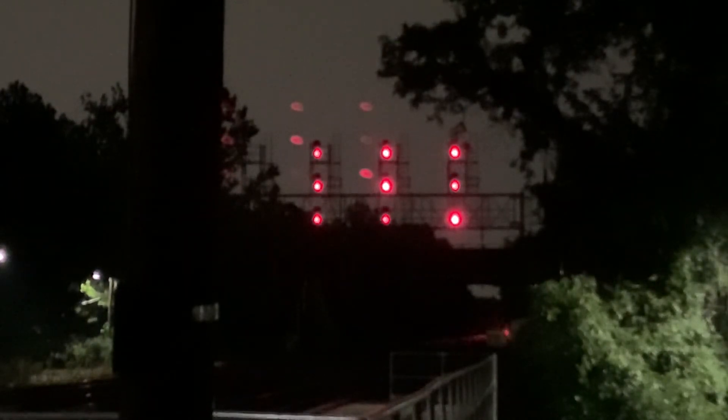CSX equipment defect detector. Milepost 6.7. Track 1. No defects. Total axle 160. End of transmission.